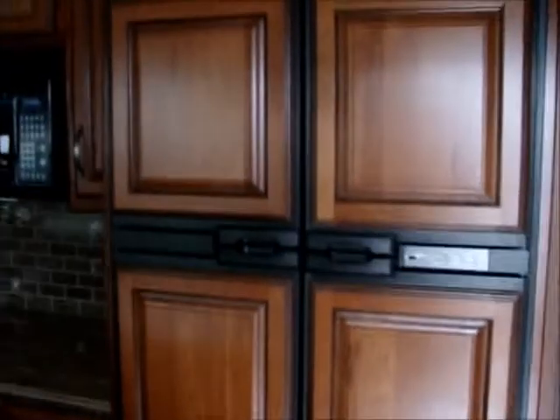Large refrigerator, 12 cubic foot. And you go into the bedroom — this one has a king size bed. Large diva closet.